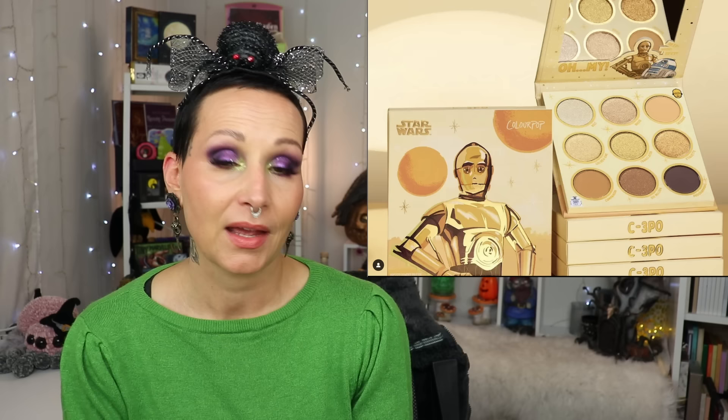Colourpop is also doing another Star Wars collab — this time with C-3PO. It's a nine-pan palette launching the 27th at 10am PST. I really like this color story. They usually restock constantly, so I probably won't make a separate Colourpop order just for this palette, but I do want it. I'm a completionist, what can I say.